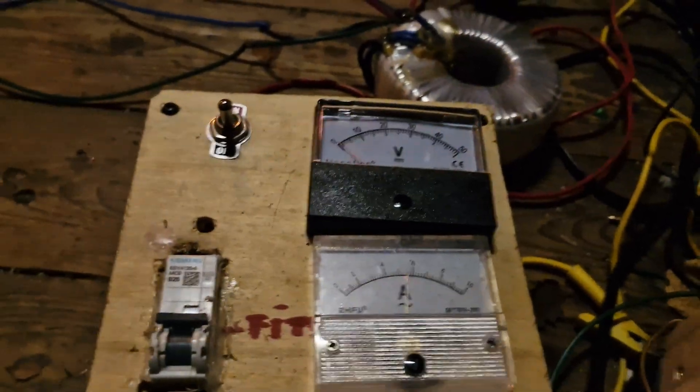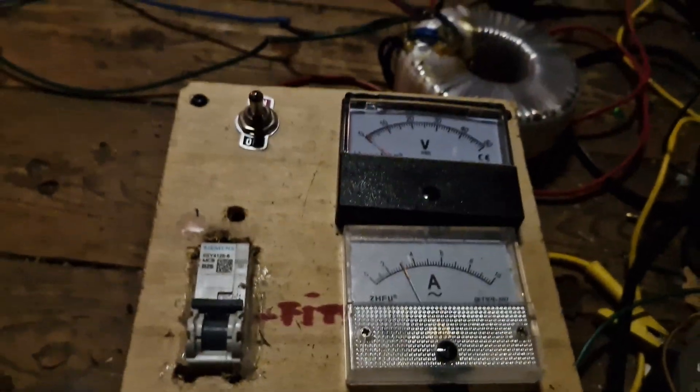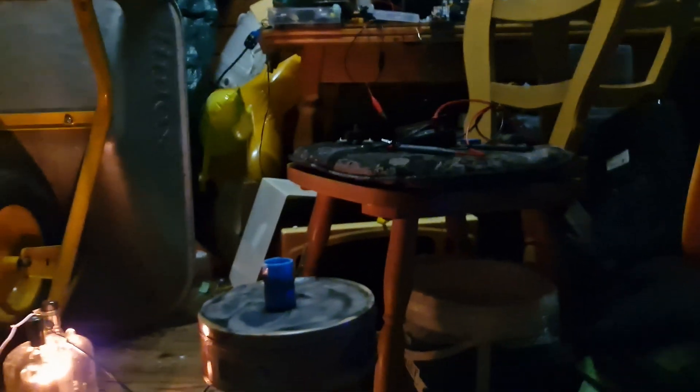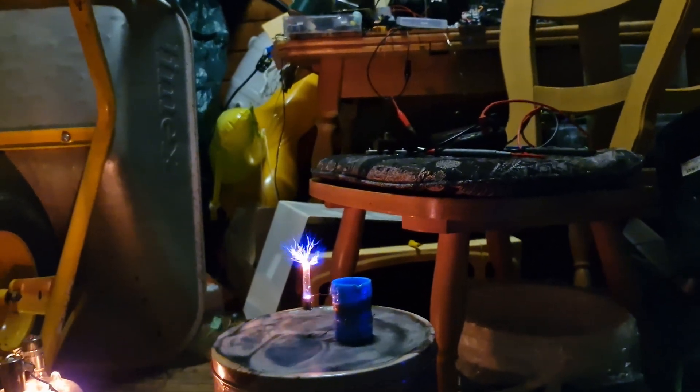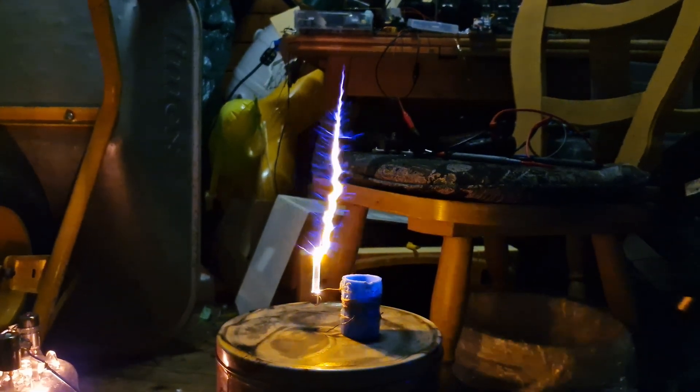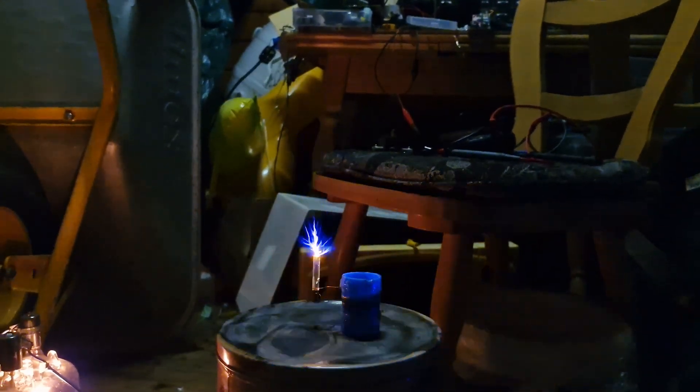That's definitely sodium yellow — beautiful! Also worth noting: the current draw isn't actually that high. It peaks at six amps at full power, which is pretty efficient. I expected it to peak out at ten amps or worse. I guess I really nicely hit the resonance here. Here's another sodium — well, glass electrode. She runs beautiful.